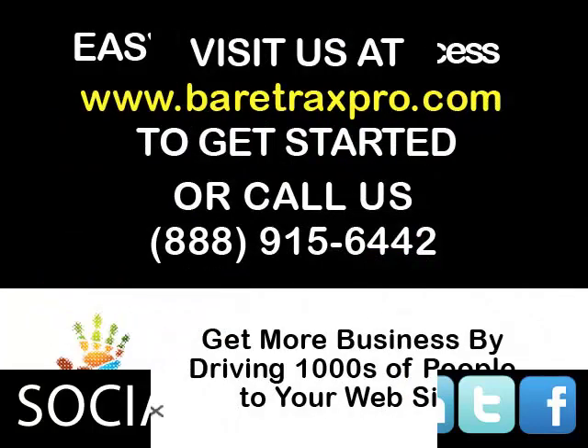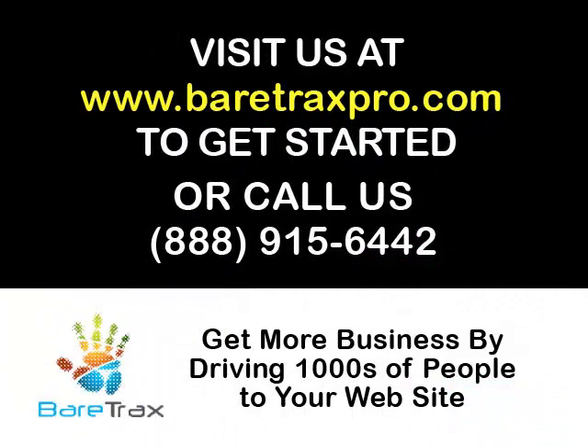BearTrax is the only software that combines marketing statistics with search engine marketing tools to give companies a more complete picture of their internet marketing. Go to www.BearTraxPro.com to learn more.